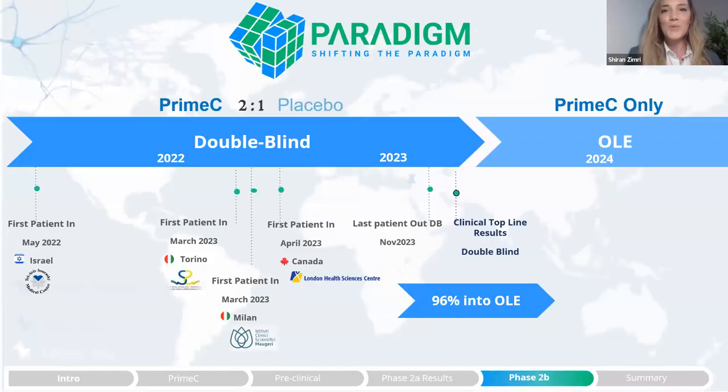As we head toward the end of 2023, all patients have concluded the double-blind segment. We also had a very successful Type D meeting with the FDA reinforcing our CMC strategy. We now have 96% of patients who continued into the open-label extension segment, in which all patients receive Prime-C treatment, and we look forward to sharing the clinical data soon.